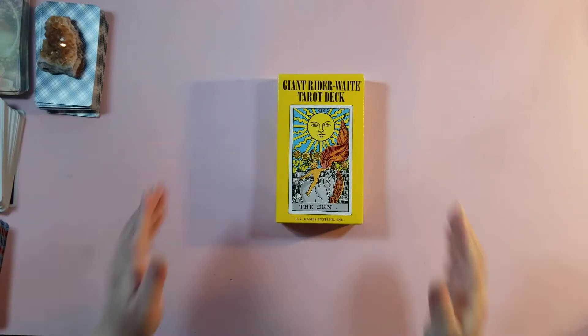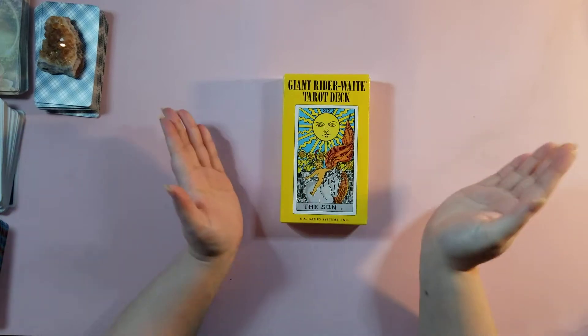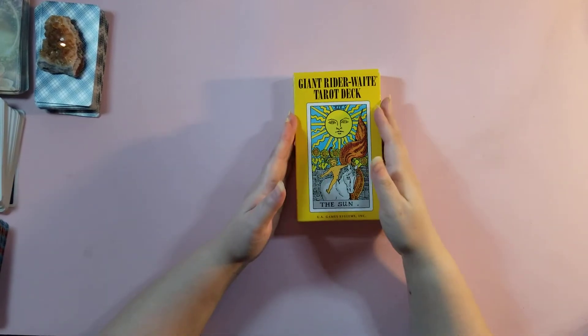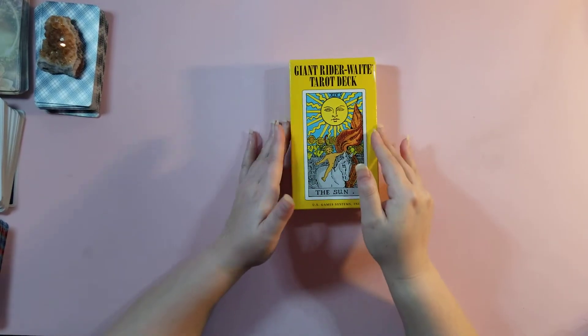Hi everyone, I'm Melissa and welcome to Melissa's Intuitive Reads. I'm here to do a deck review on the Giant Rider Waite Tarot deck, which is by US Gaming Systems.